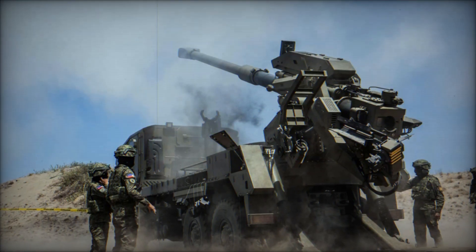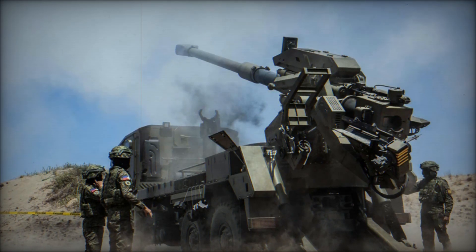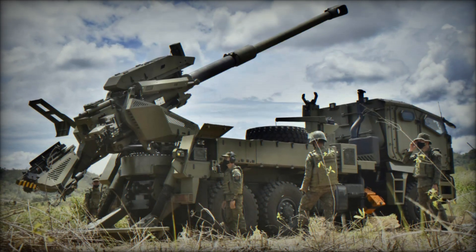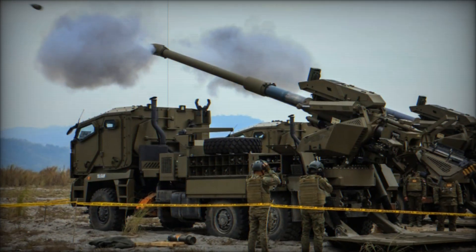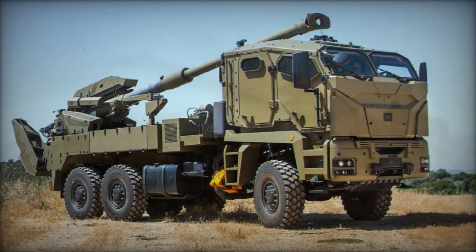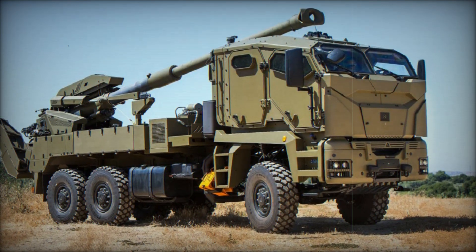With this system you can not only strike fixed targets but also effectively target moving ones. The ATMOS 2000's firepower is undeniable — when a key target needs to be destroyed, it does so with high accuracy, minimizing losses among your own troops. For example, if you need to destroy an enemy battery, the ATMOS 2000 can accomplish this very quickly and efficiently.